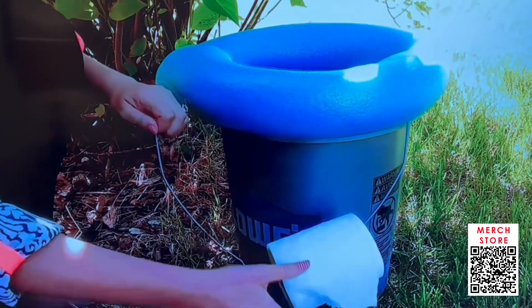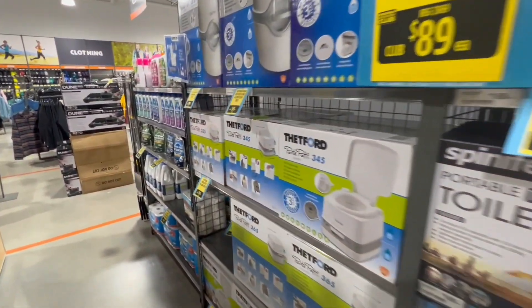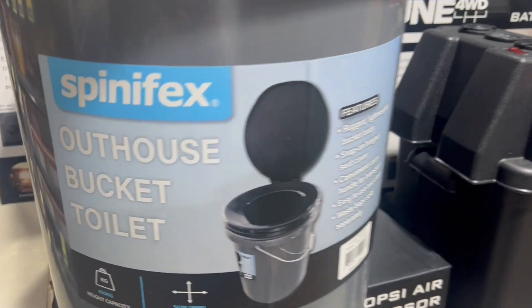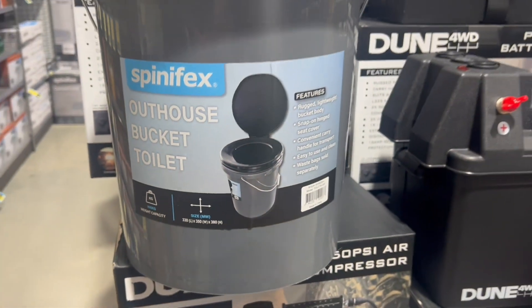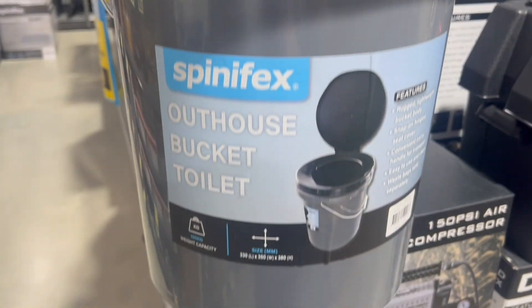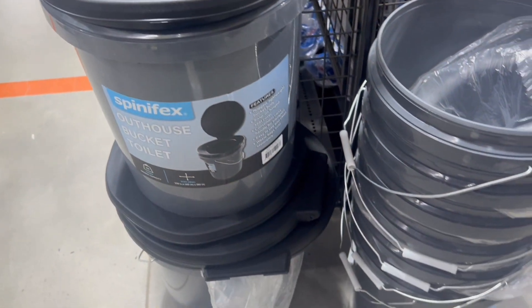You can line the bucket with a bag. I popped into Anaconda and filmed all their different toilets. Their most basic one is very similar - it's just a bucket that comes with a toilet seat on top. You can line these, or if you're just doing number ones you can go straight into it. Just make sure you clean it out regularly and make sure no one tips it over.